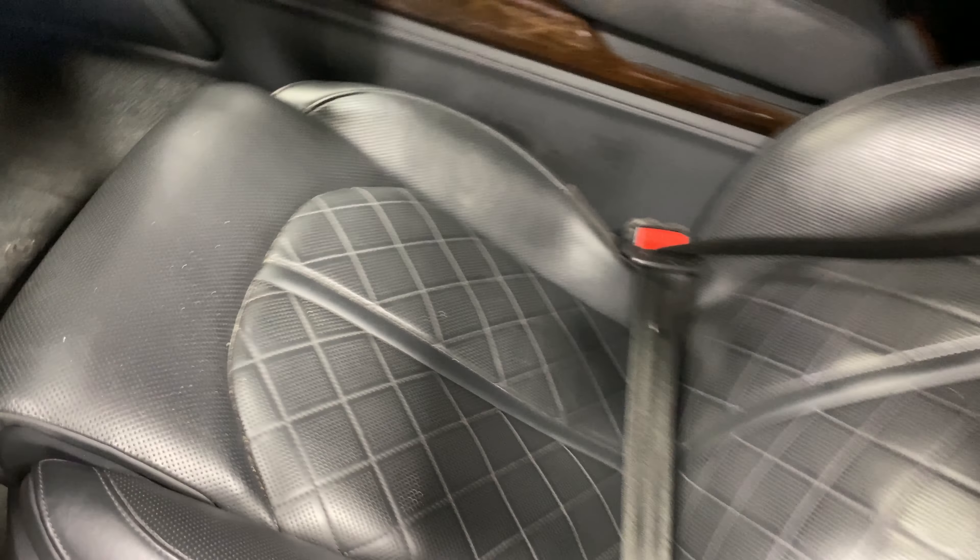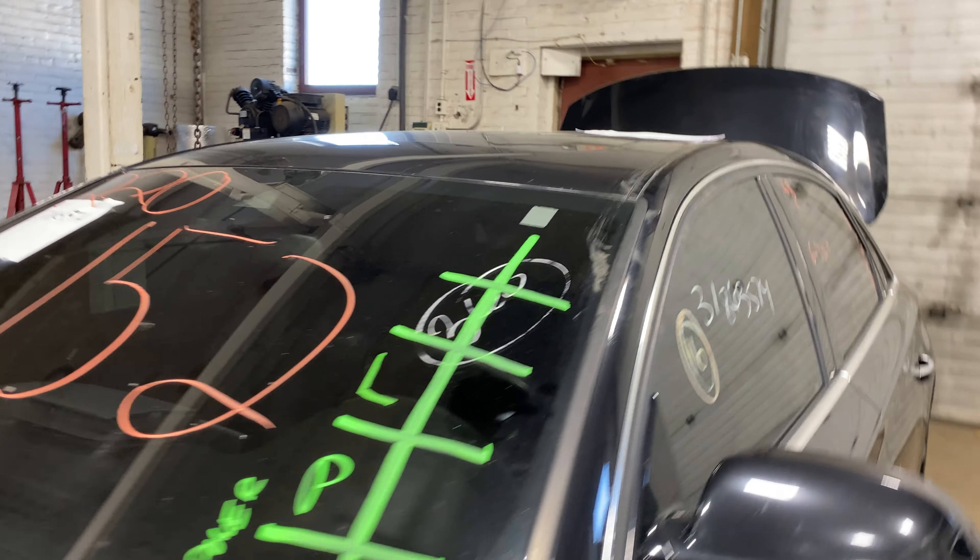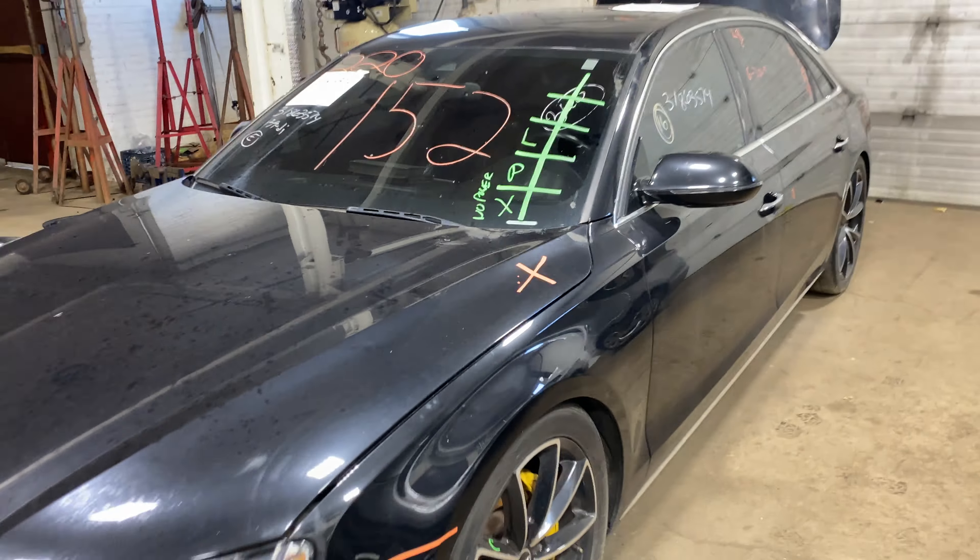This one does have a black leather interior. As you can see, plenty of great parts to lift on this 2013 Audi A8 and many others, here at Tom's Foreign Auto Parts.